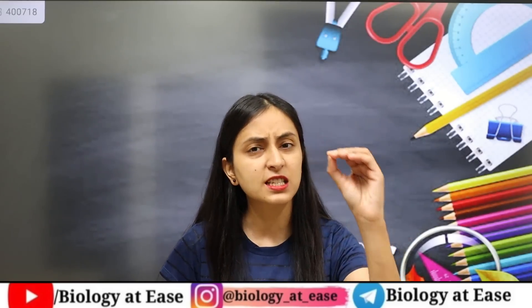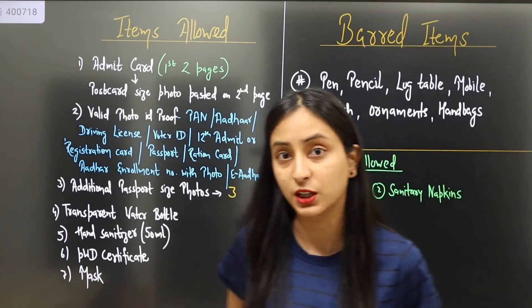If you have any doubt about admit cards in any case, please watch my video — I am providing a link to that video. In today's video, I am going to tell you that when you are going to the exam on the 17th of July, what should your dress code be, what items are allowed, and what kind of items you can carry in the exam center. So without wasting time, let's start with allowed items in your examination center for NEET 2022.